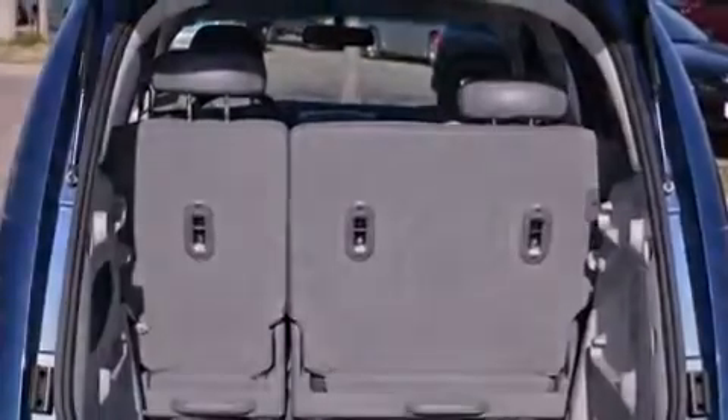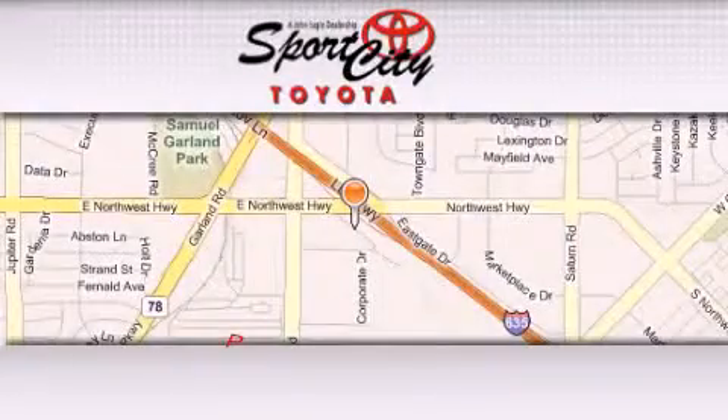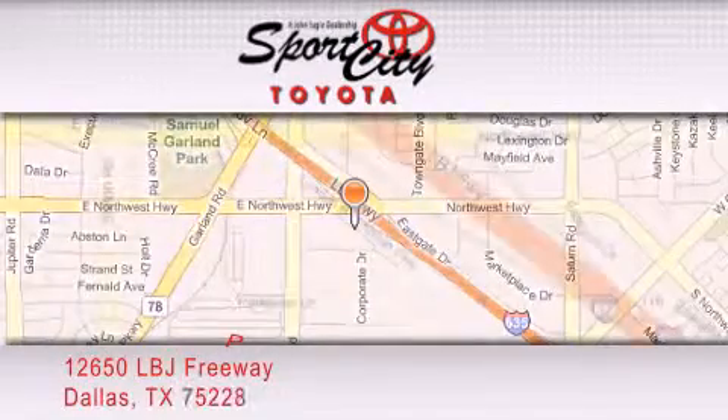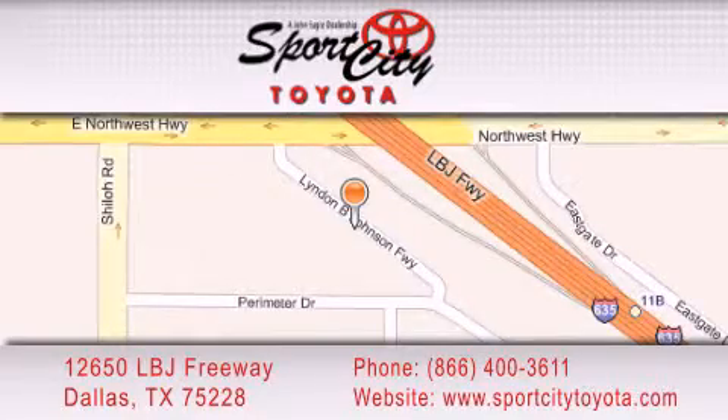Contact us today to schedule your opportunity to see this automobile in person. Sports City Toyota is located at 12650 LBJ Freeway in Dallas. Our goal is to exceed all of your expectations to ensure that you'll return for future visits.